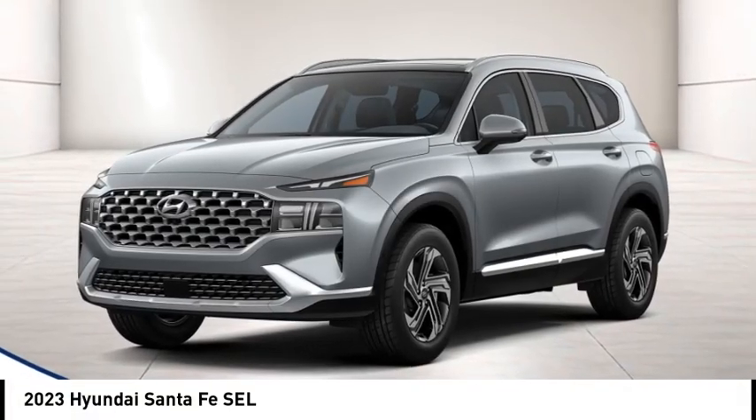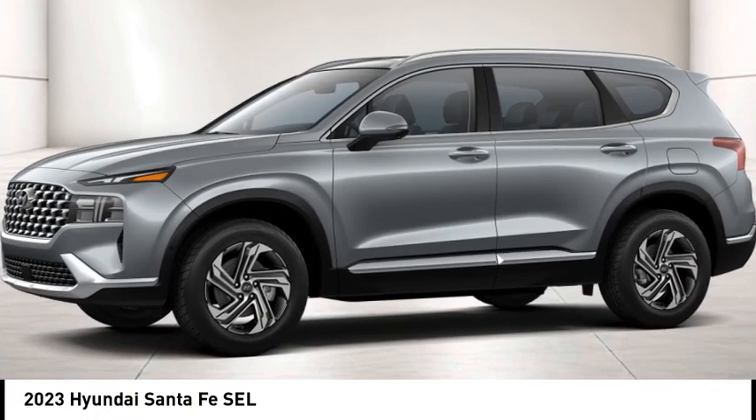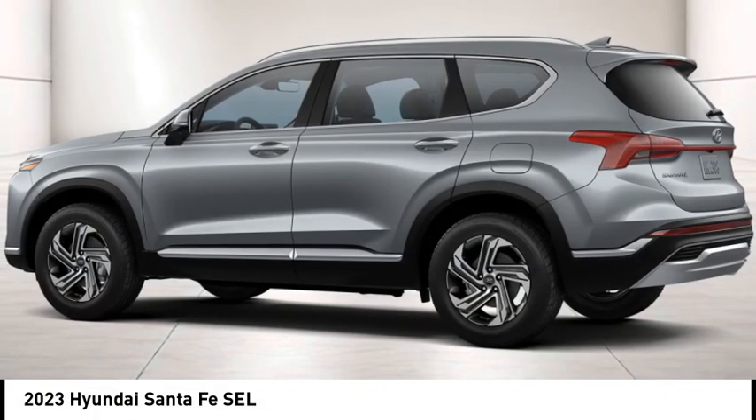Looking for the right vehicle? Check out the 2023 Santa Fe. Style, quality, performance, value. Need we say more?